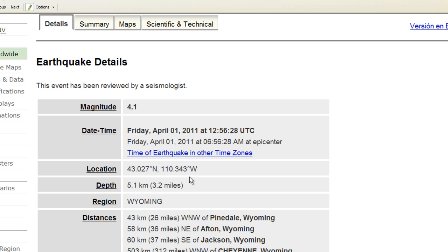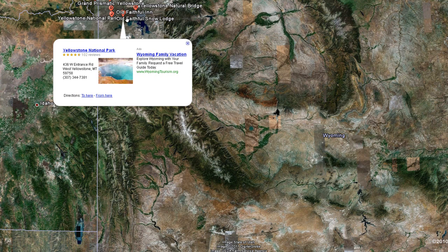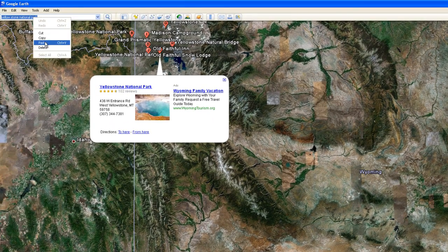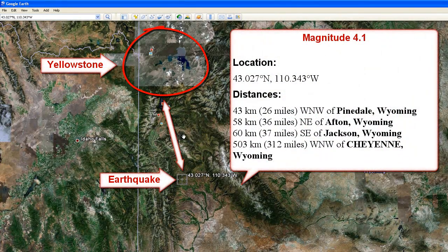We take the location from the USGS website, copy that information, and go to Google Earth — remember, this is where Yellowstone National Park is located, and it covers a wide area. We paste the coordinates in the top left corner of Google Earth and click the search button. I'm circling the Yellowstone National Park area, and right here I'm circling the exact earthquake location.